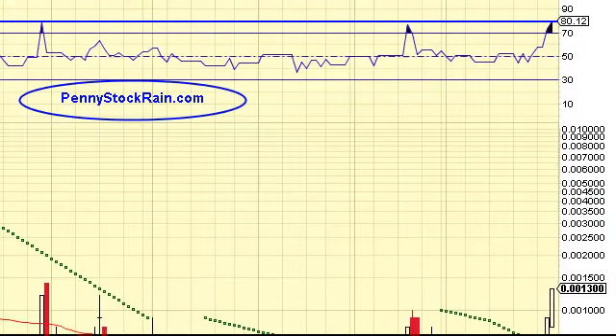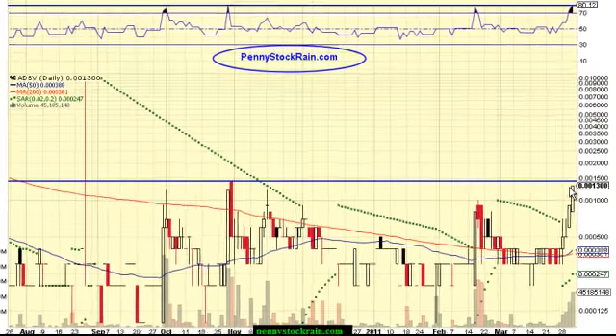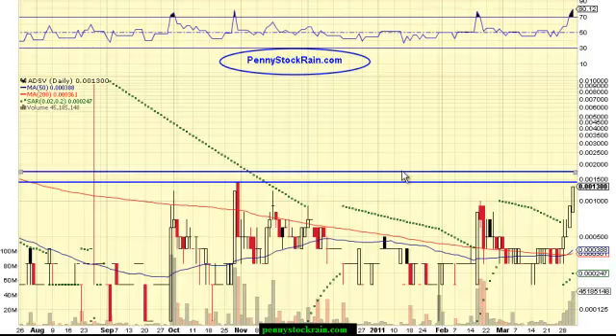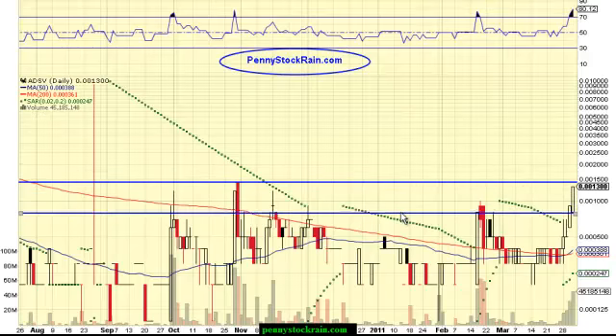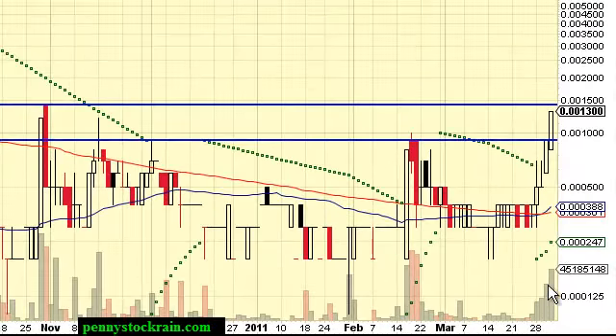The reason I say breakout mode is because here is the previous high on this six-month chart. We are approaching that high fast, and we're approaching it on good volume. When you see volume like this come into a stock, it's showing interest — it's showing that people are there. Last time we broke a resistance level — which is now a support level — we just did that yesterday, and you can see extra volume come in.